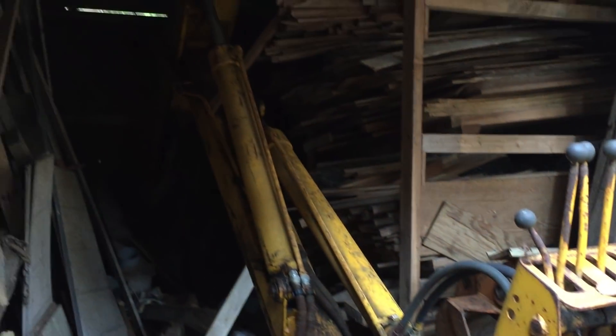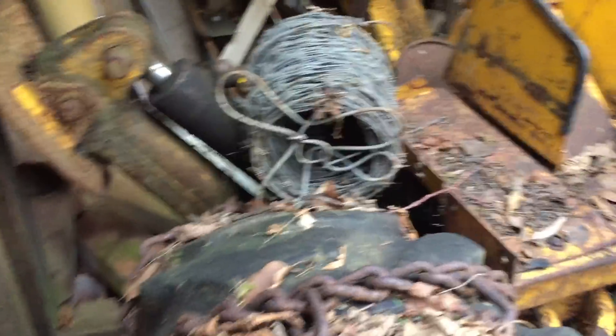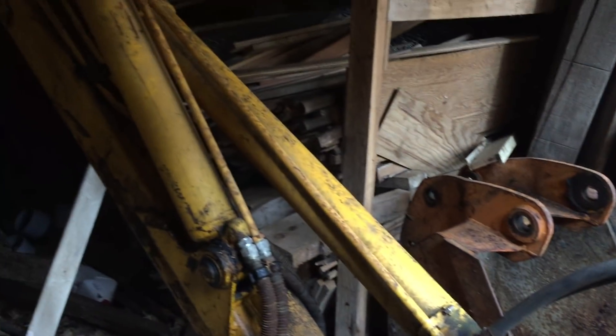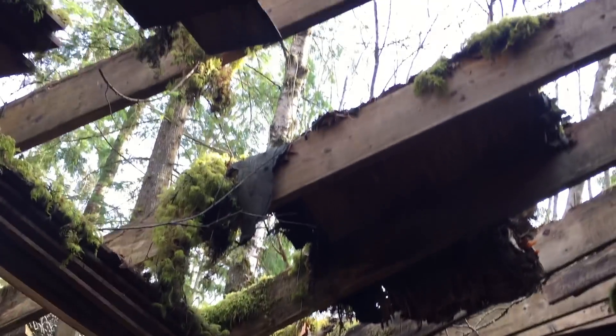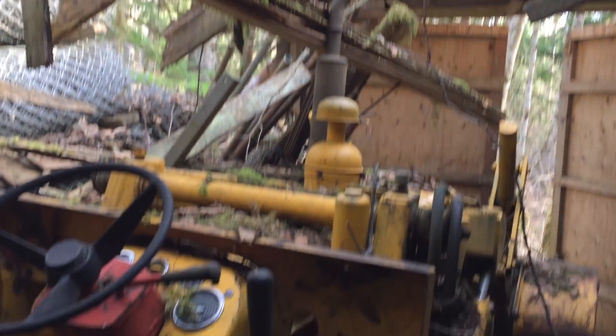Four lever. This is a neat find. Squeeze out another bucket on it there. There's our roof. This thing's been in here 40-some years.